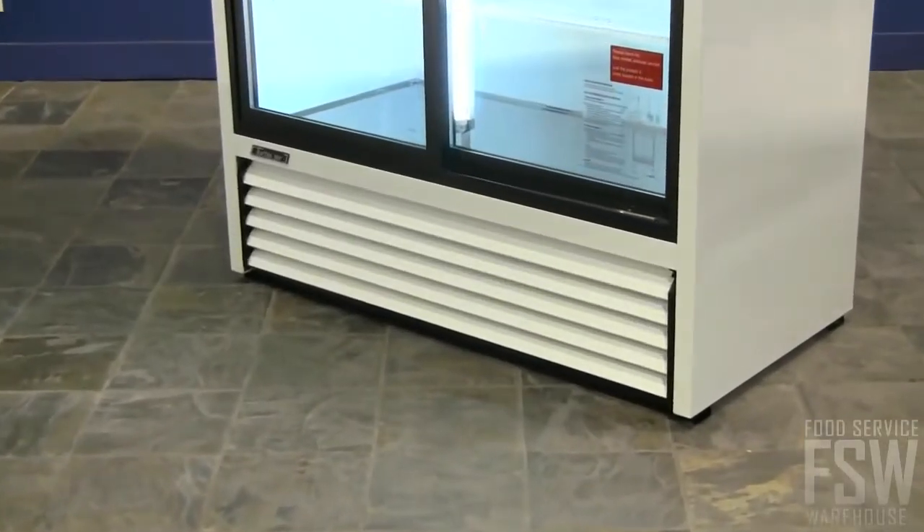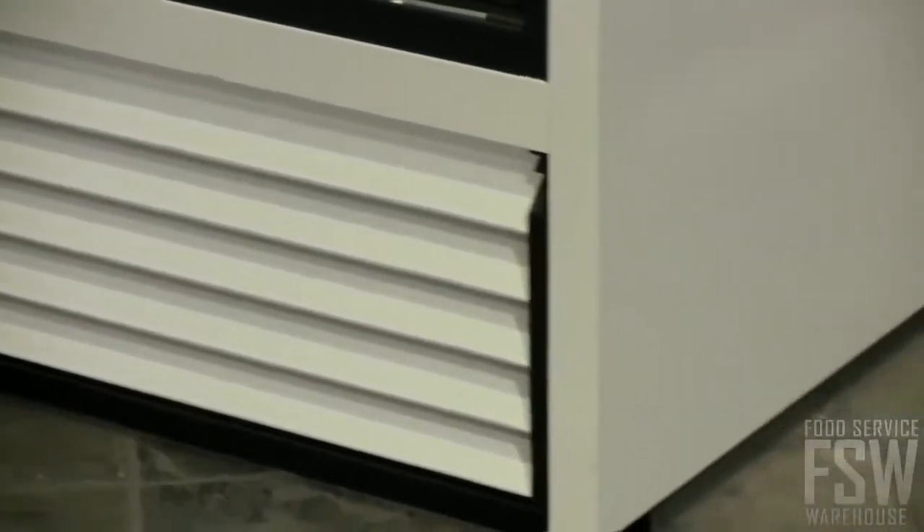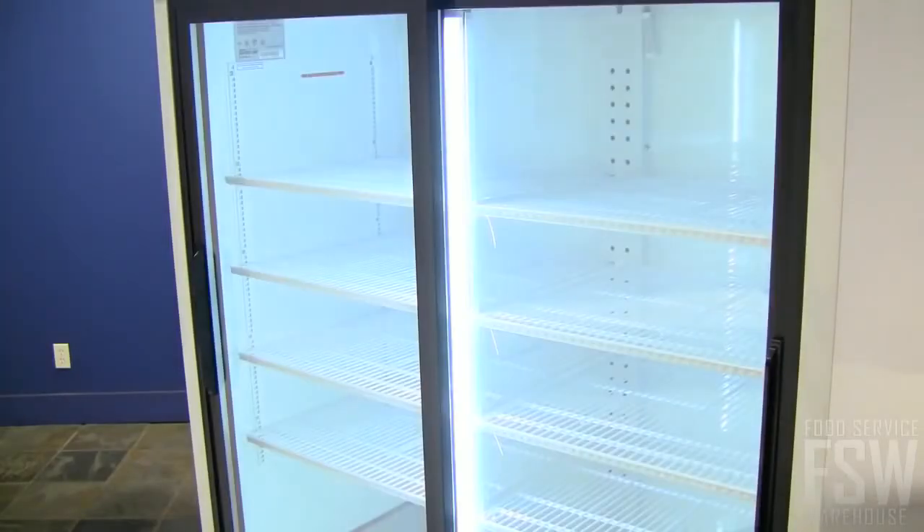The unit runs with a bottom-mount compressor, which can improve efficiency while making the whole unit easier to service. Strategic fluorescent lighting illuminates the product inside.